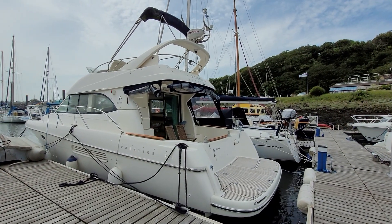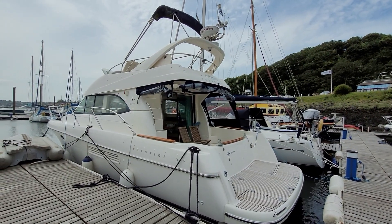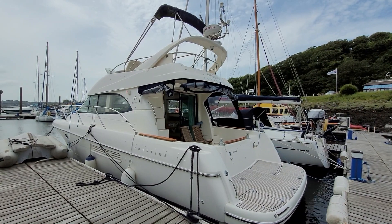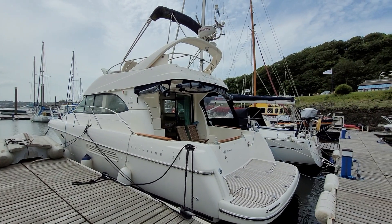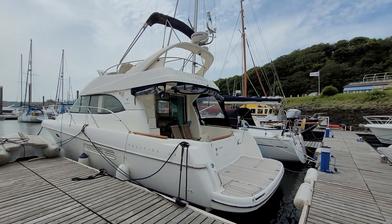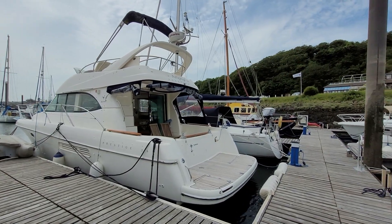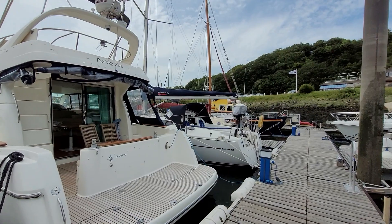Hello and welcome to this video of the Jeanneau Prestige 36 Artemis, currently lying afloat here in Nalan Marina, listed for sale with us here on BoatshedWales.com. 2008 model year and a very nice example as we're about to see.